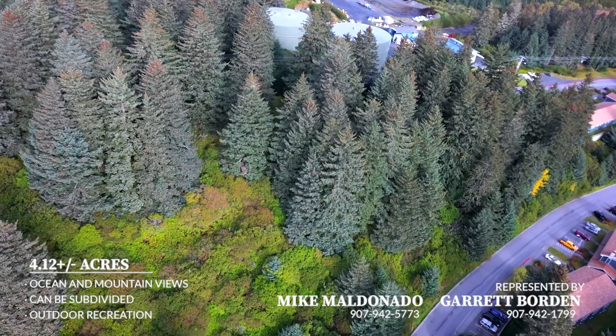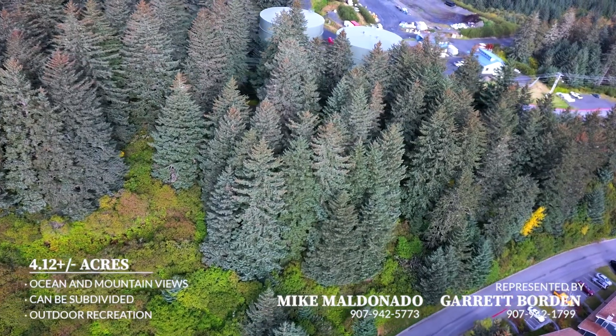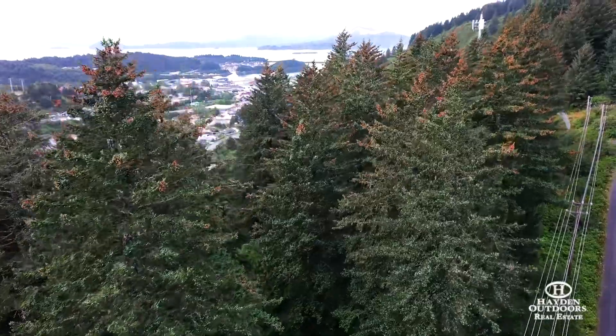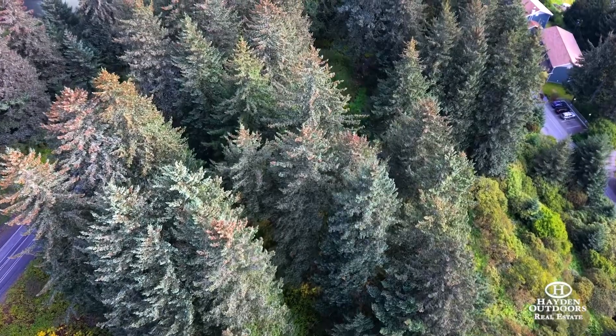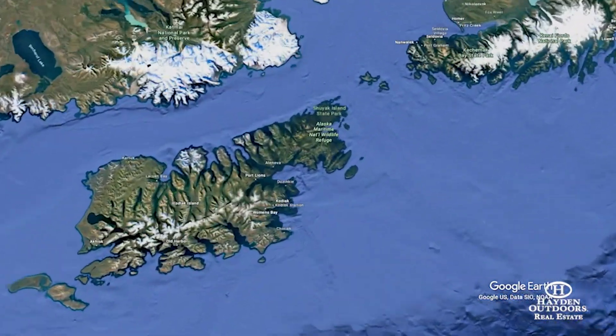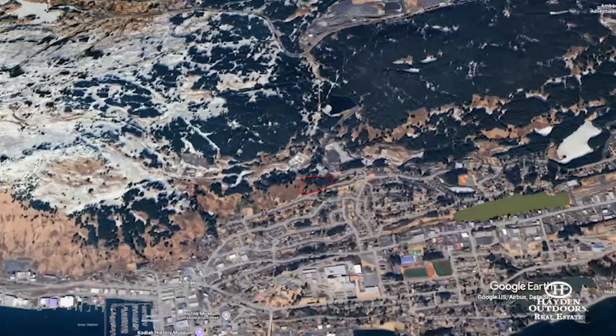Hayden Outdoors is proud to offer a 4.12 acre listing that overlooks the town of Kodiak at the base of Pillar Mountain. Offering ocean and mountain views in all directions, this parcel offers the best of both worlds. These untouched 4.12 acres sit at the base of Pillar Mountain Road and the potential for this land is endless.